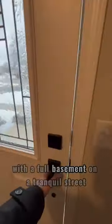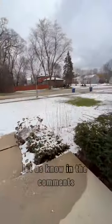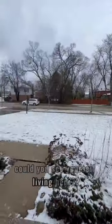With a full basement on a tranquil street, let us know in the comments — could you see yourself living here?